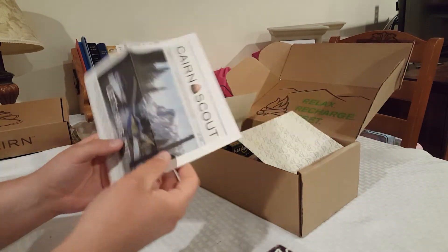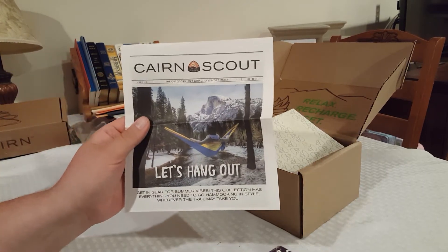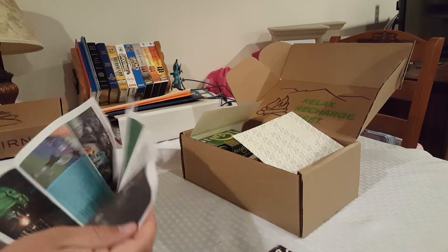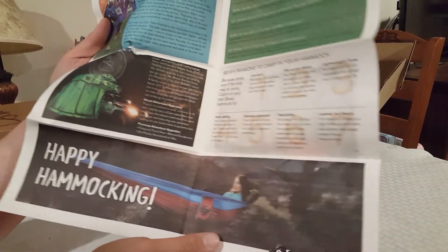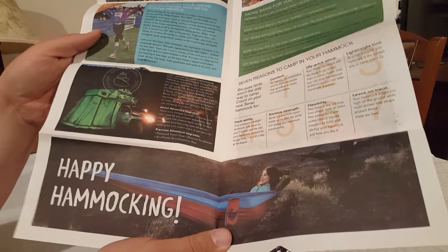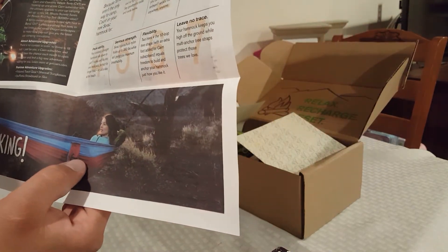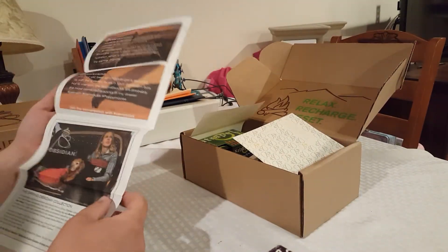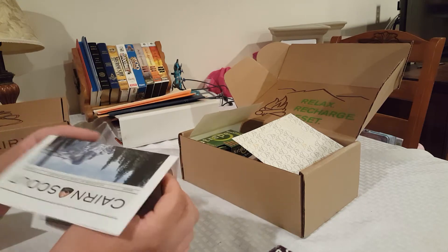One of the differences is instead of the cards we're used to seeing, there's a little paper that includes what's in the box along with coupon codes. One of the things that's changing is they're going to start doing an adventure upgrade — basically every month all subscribers are entered into a contest to win something. This one is a chance to win a CVT vehicle tent, which is a little over $2,000 in value.